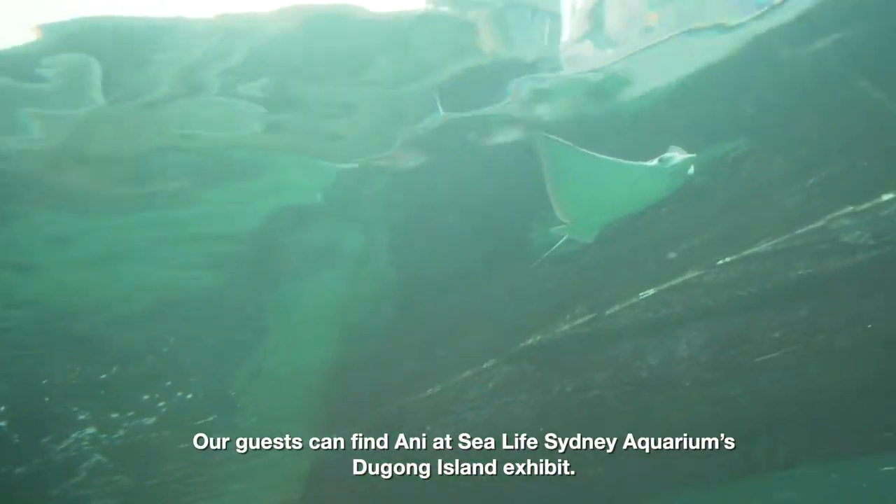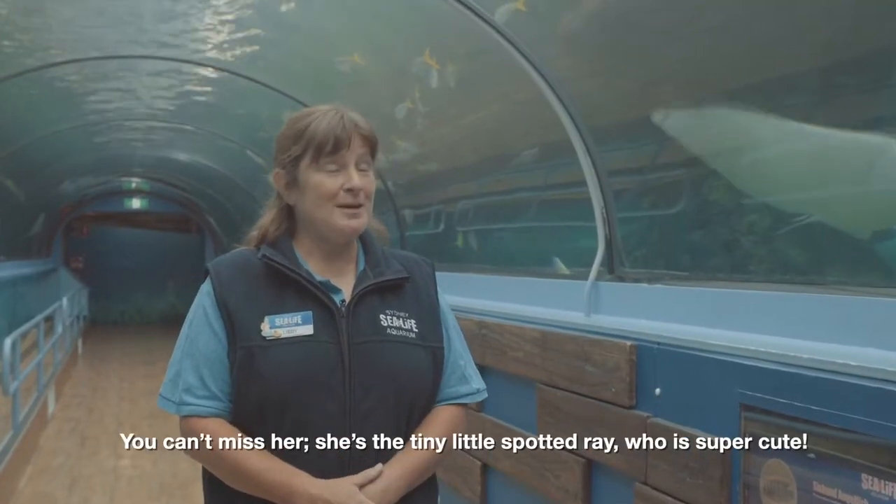Guests can find Annie at SeaLife Sydney Aquarium's Dugong Island exhibit. You can't miss her — she is the tiny little spotted ray who is super cute.